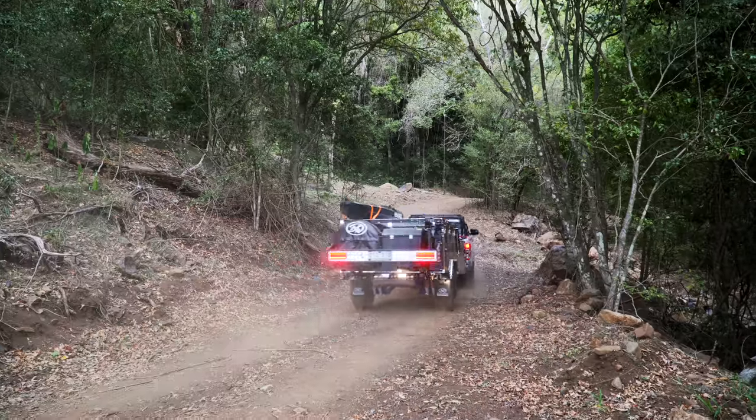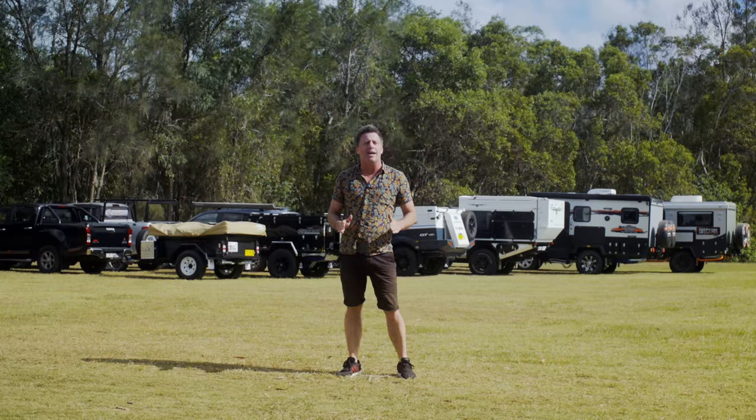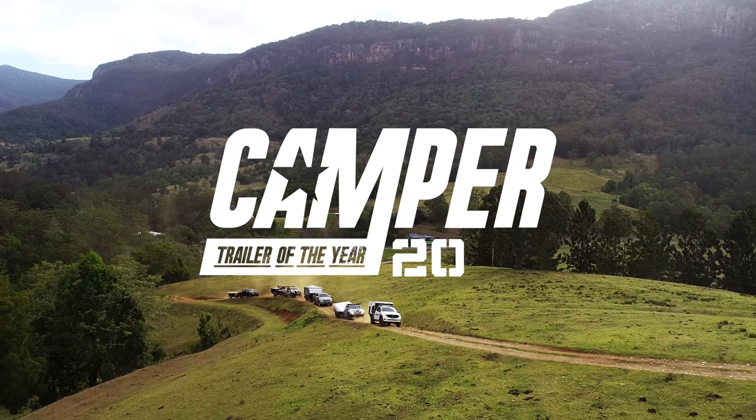Set within a semi-tropical rainforest valley, surrounded by volcanic peaks, powered by RedArc, welcome to Camp-a-Trailer of the Year 2020.